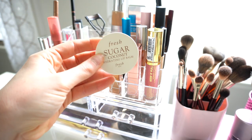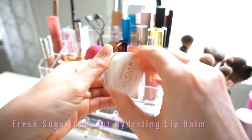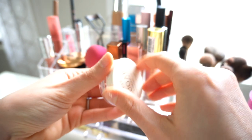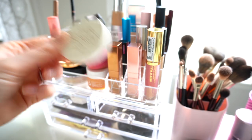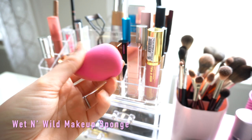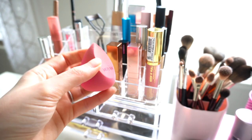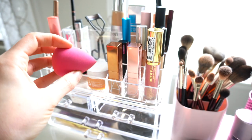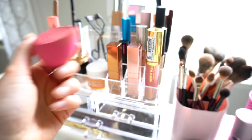If you've watched my videos for a while, this will not surprise you — I have the Fresh Sugar Coconut Hydrating Lip Balm. I still have backups of it. I use this pretty much every day, multiple times a day. I also have my Wet n Wild beauty sponge, which I've been using for the past few months. I love the pointed flat side for blending concealer, foundation, and even setting powder under the eyes.